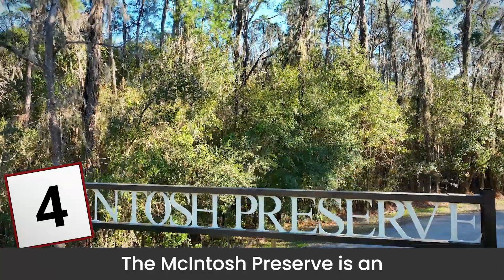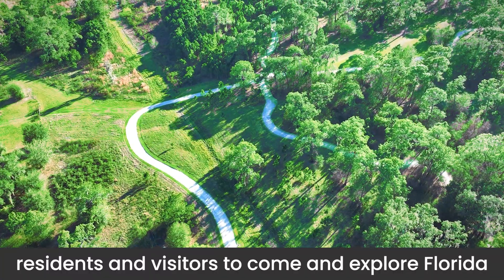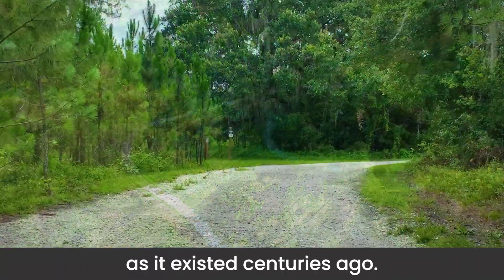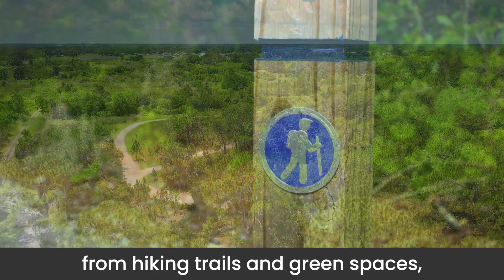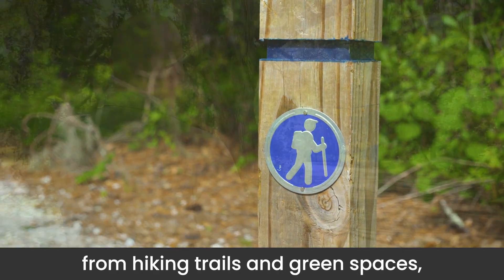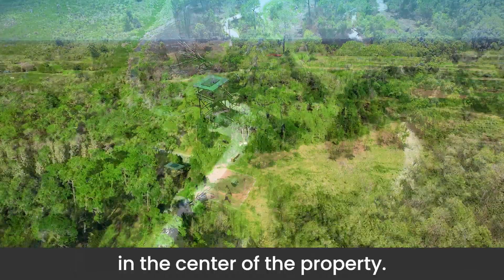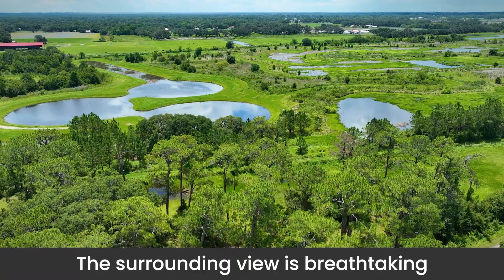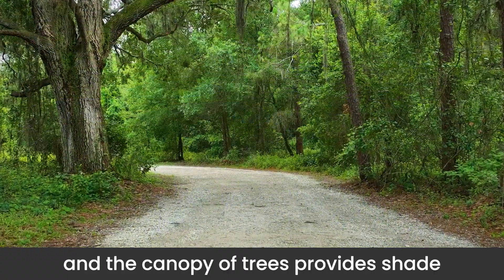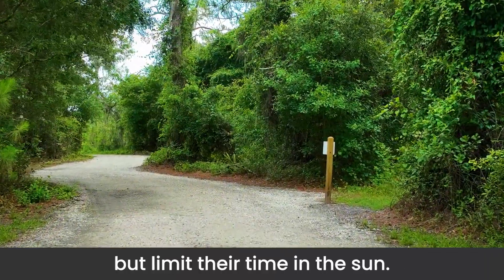The McIntosh Preserve is an exciting opportunity for our residents and visitors to come and explore Florida as it existed centuries ago. The park offers many amenities from hiking trails and green spaces to guided nature walks and an observation tower in the center of the property. The surrounding view is breathtaking, and the canopy of trees provides shade for those wanting to be outside but limit their time in the sun.